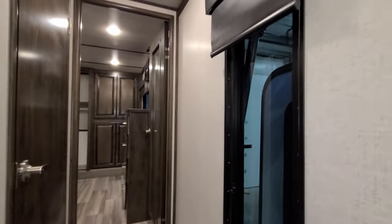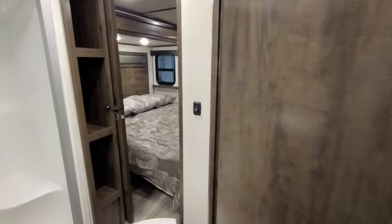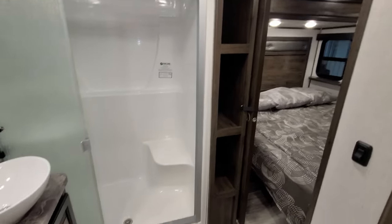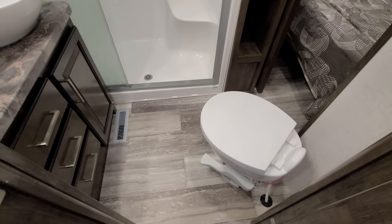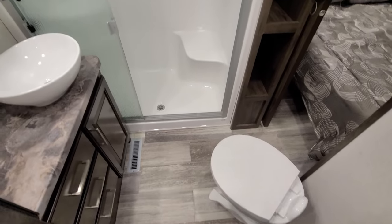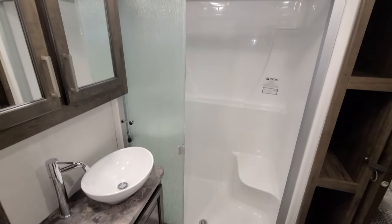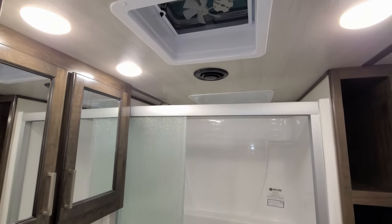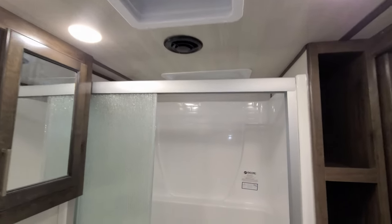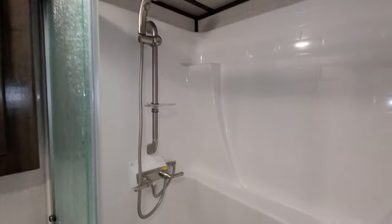There's a window in the hallway that does not open but has a blind to block it off. Over here is the bathroom area with a porcelain foot-flush toilet, three drawers, some storage space, a little bit of counter space, and a one-piece fiberglass shower. There's a fan up top and a skylight above the shower area, plus an adjustable shower bar.